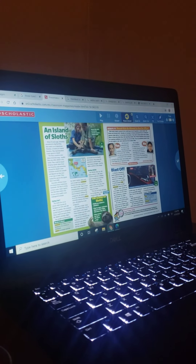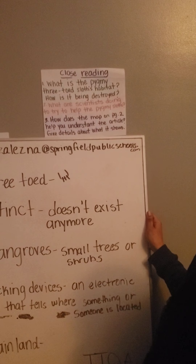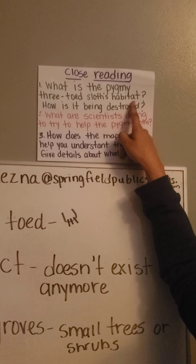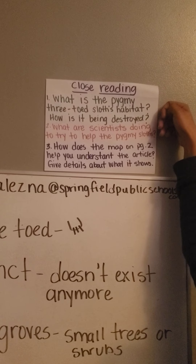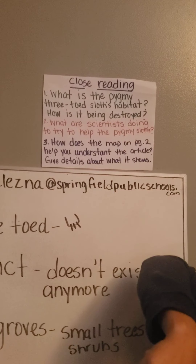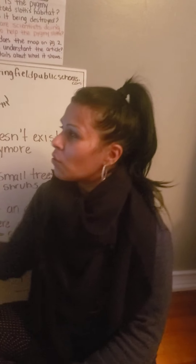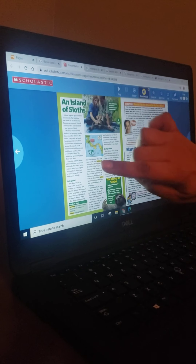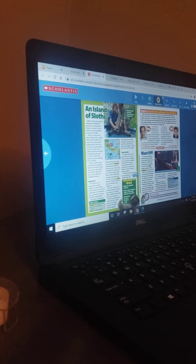So our three questions after you read the article — our close reading questions. Number one: What is the pygmy three-toed sloth's habitat? How is it being destroyed? It's a two-part question. So first, remember we're going to turn the question around: What is the pygmy three-toed sloth's habitat? So if you look at your text, you have those big subheadings. But look at this one — an island of sloths. Wouldn't that give you a clue as to what the habitat is, where they live?